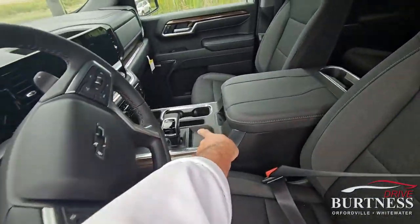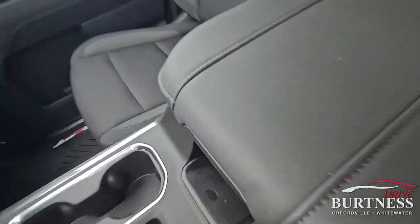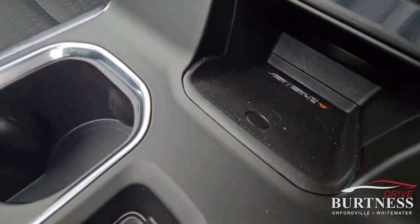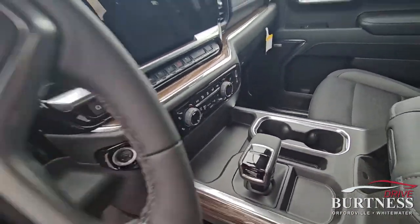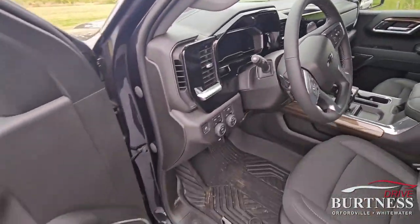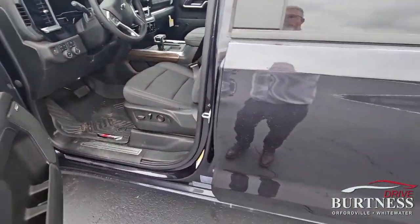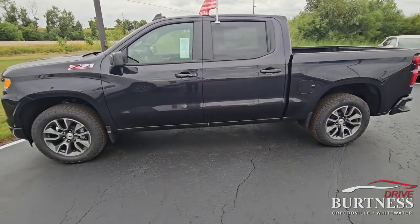It's got the new electronic shift in the middle, it's got the slider, wireless charging, trailer brake controller, a massive 13.4-inch screen, and Bose speakers. Again, really nicely set up and we just got it in.